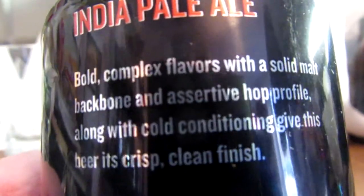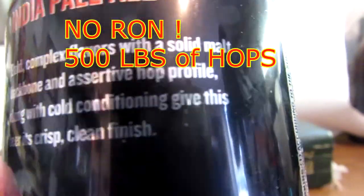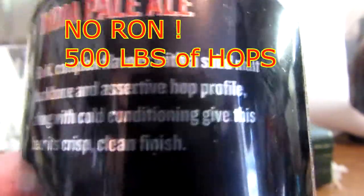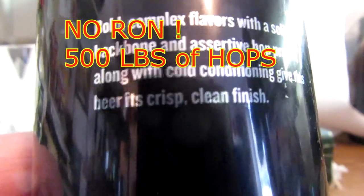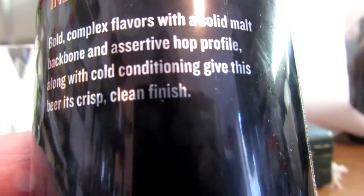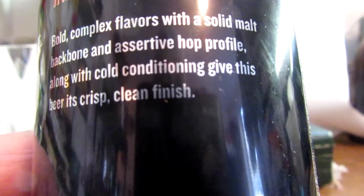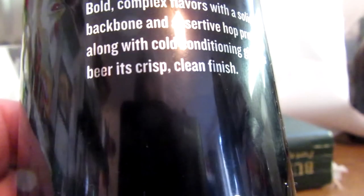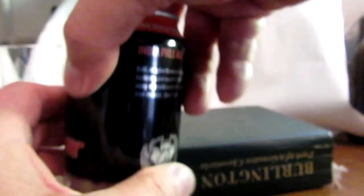Bold, complex flavors with a solid malt backbone. An assertive hop profile — 300 pounds a batch — along with cold-conditioning. That cold-conditioning is where they make lagers, and it's funny how they have it here. It gives this beer its crisp, clean finish — just like a lager.